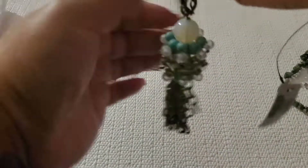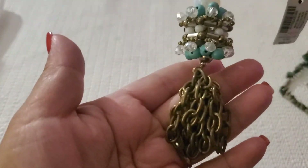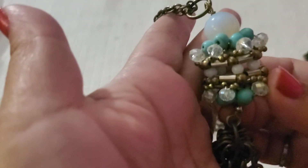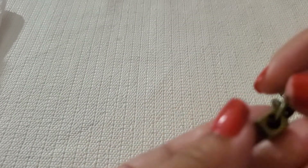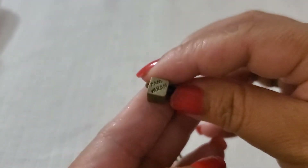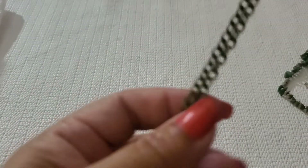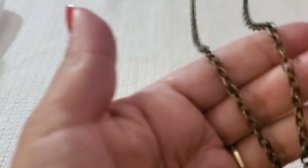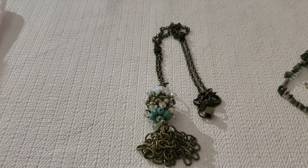I still have this beautiful tassel piece with blue and clear stones, brass tone. This one is — I think it's the Anthropologie brand. I'll do $7. Look how gorgeous she is — $7.